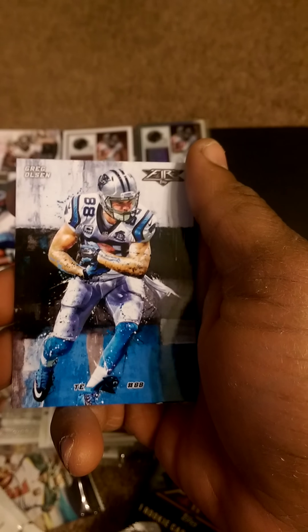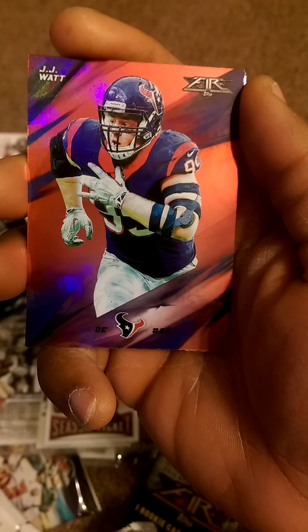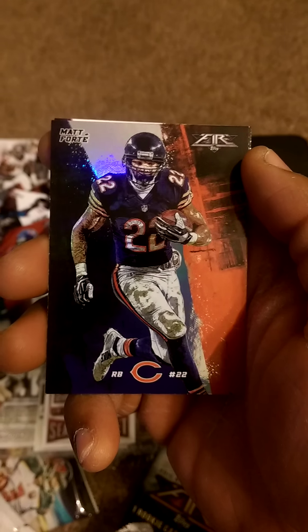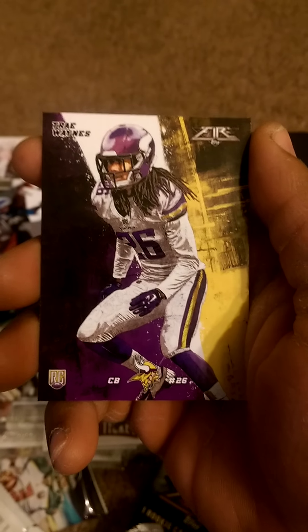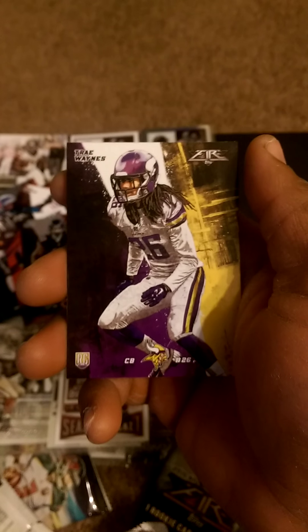Got a Greg Olsen right here — Super Bowl participant, not a winner though. Jordan Matthews — he didn't pull it out for me in fantasy this year but I'm still a fan. Oh, Defensive Player of the Year JJ Watt — what can this man not do? Legit card, I like how it's holographic. Matt Forte with the Chicago Bears — emphasis on the Chicago Bears, because he's no longer gonna be a Bear. And we got Trey Waynes, one of my favorite rookies from this past draft. I was really high on him — I kind of slept on Marcus Peters but I'm a huge fan of Trey Waynes.